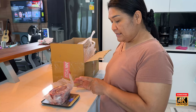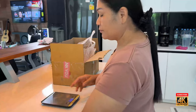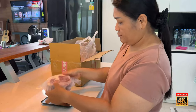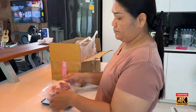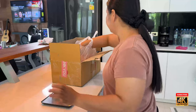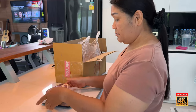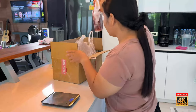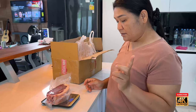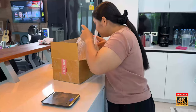One pound six ounces — looks like a nice steak. Now that one's got a lot of fat on it: one pound nine ounces. Look at the fat on that steak, wow. One pound eight point three ounces. And one pound five point seven ounces. So we got seven steaks total.